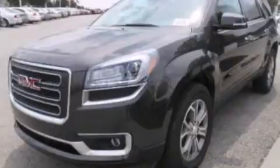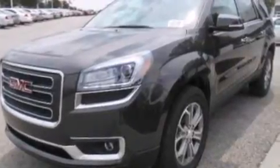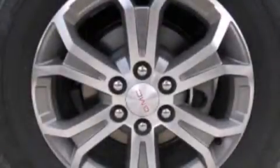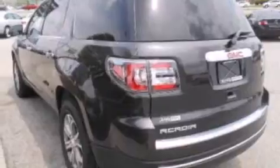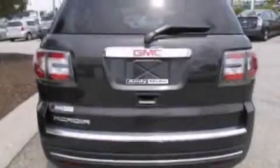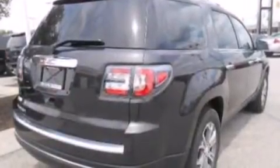Its top features include heated seats, three-zone automatic climate control, the IntelliLink infotainment system, ten perfectly positioned speakers, XM satellite radio, a multi-link rear suspension, aluminum wheels, roof rails, and traction control and stability control systems.